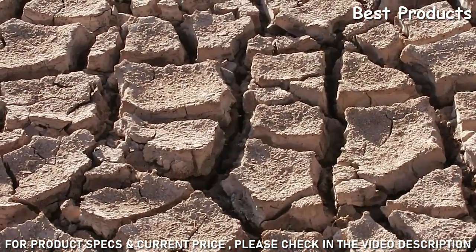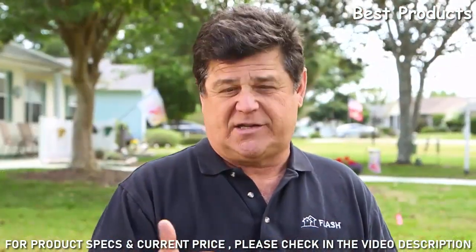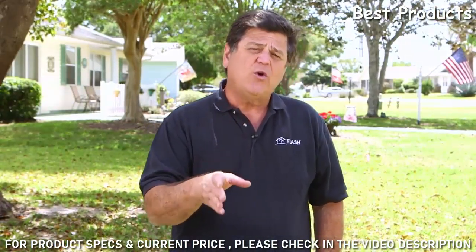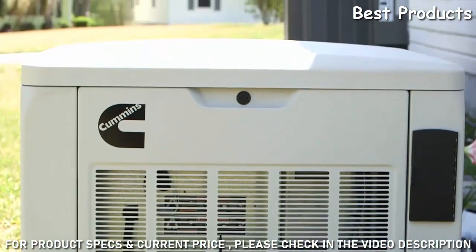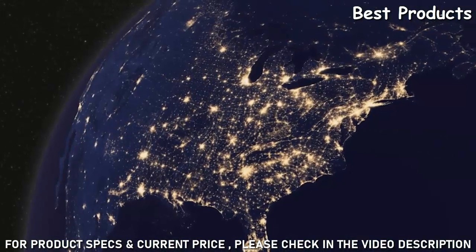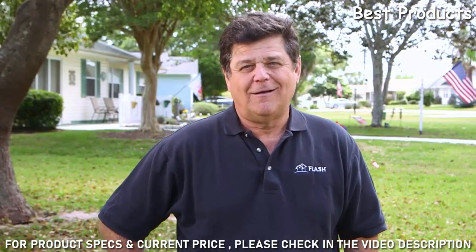When a power outage is widespread or lengthy, the consequences can be far more severe. Hurricanes, snowstorms, and even heat waves can knock power out for days — sometimes weeks — affecting millions of households. You may be familiar with portable generators, but did you know you can have a standby generator installed that turns on automatically as soon as your power goes out?